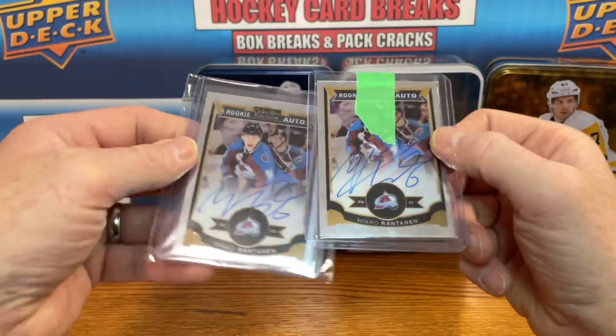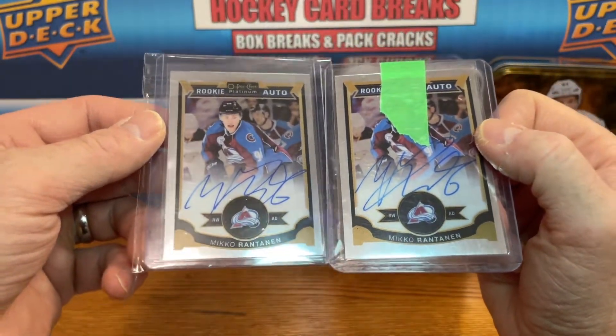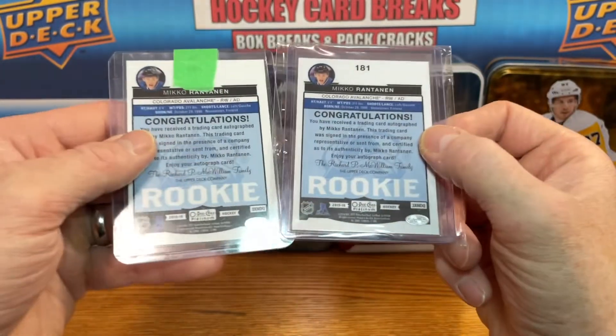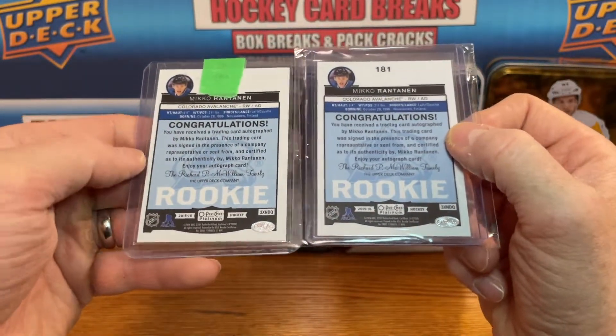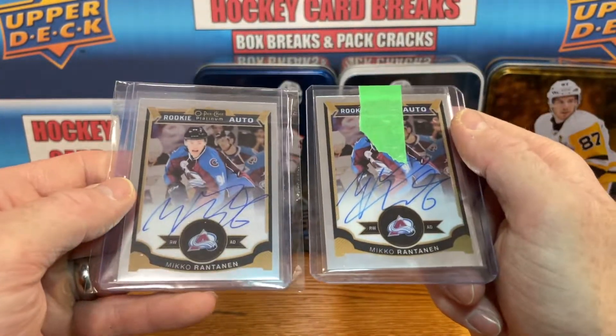Got two more autos for Rantanen — trying to get more autos for him. His autos are fairly cheap. These are just the base, not numbered, so just a non-numbered base. Centering is not great on this one, but again, an on-card auto — can't go wrong with that.